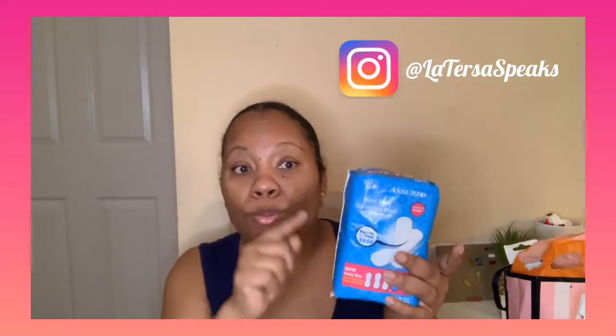What I do if I had to use these, I would double them up — that's just the honest truth because they are very thin. If you're on a budget and you need to, take one out and double them up. They say these are the super for heavy flow but I double them up just to be safe.